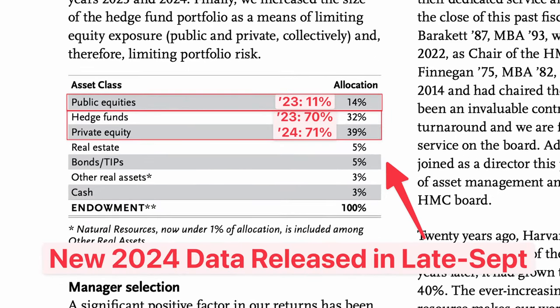Just like individual investors, Harvard's endowment is spread across different asset classes to balance growth and risk. In 2023, Harvard had a whopping 70% of its funds invested in private equity and hedge fund assets.